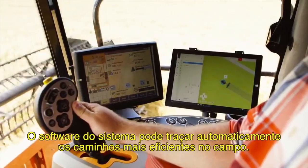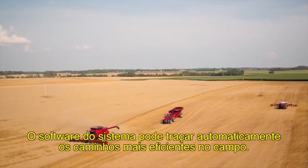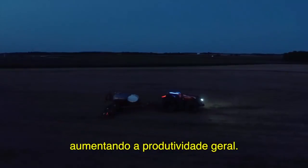The system software would automatically plot the most efficient infield paths, and you'd make the most of narrow weather windows and work around the clock when needed, increasing overall productivity.